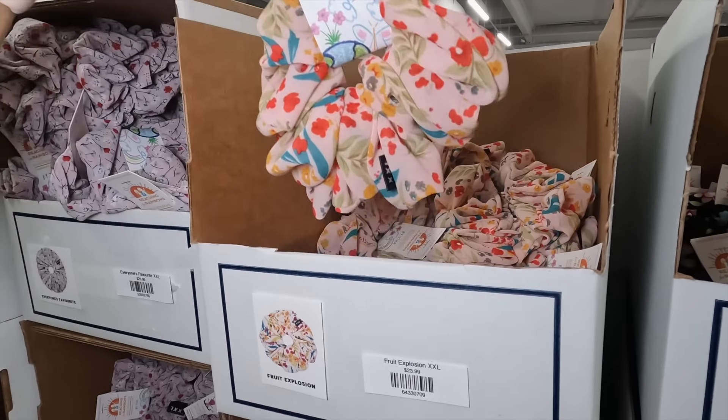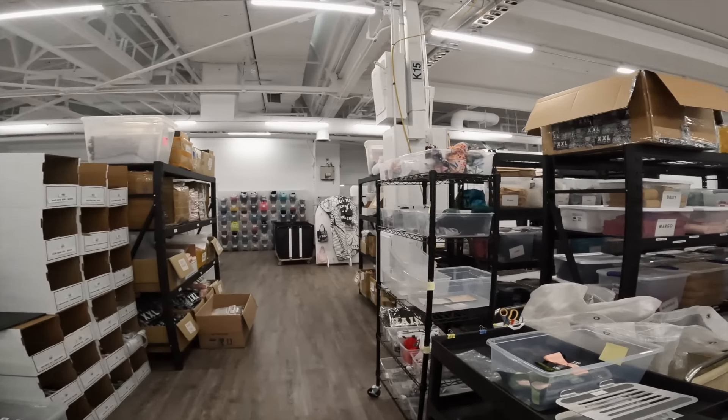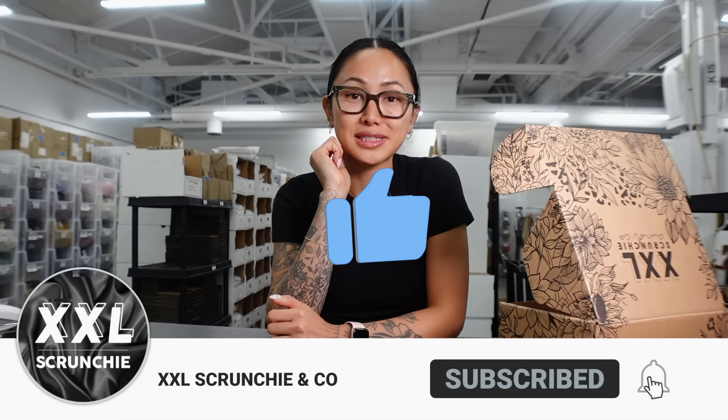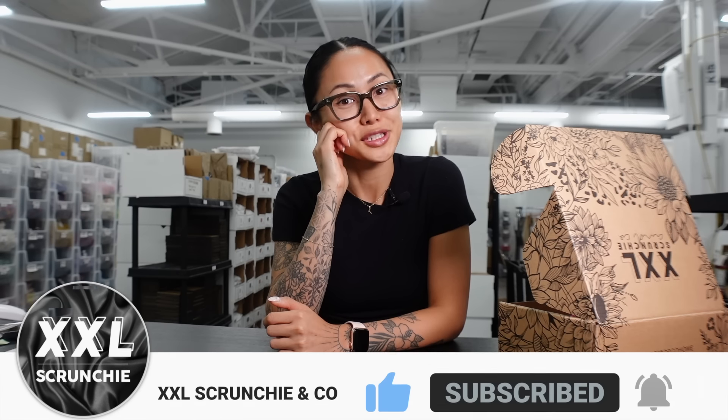Looking back on this journey, I've come to appreciate the continuous improvement — these barcodes we only added a couple of months ago. Before that, we were just picking items from the packing slips. Every hiccup, every challenge has been an opportunity to grow. I hope by sharing this it helps at least one person figure it out sooner than I did. Remember: shipping isn't just about moving products from A to B — it's about delivering on promises and exceeding customer expectations every step of the way. Let me know if you have questions and I can answer them in a new vlog. Thanks for being here, XXL fam!